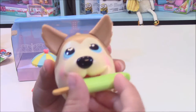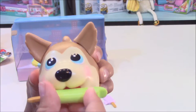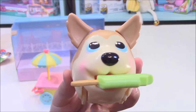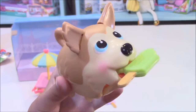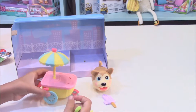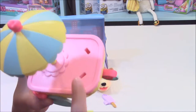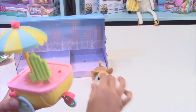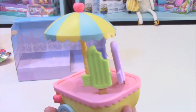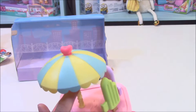That extra piece is so that it can stick in his mouth. There we go, it's in his mouth so that it looks like he's biting on it or eating it. I'll take that out, and then see the two holes in here — you stick those right in there, just like that for display.